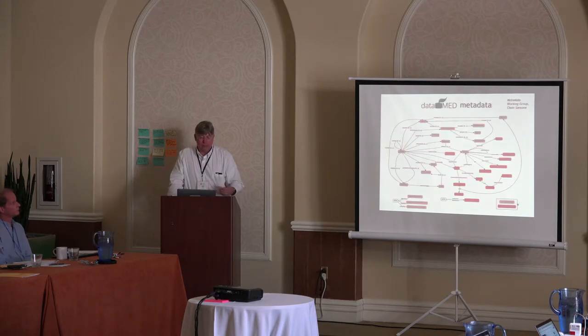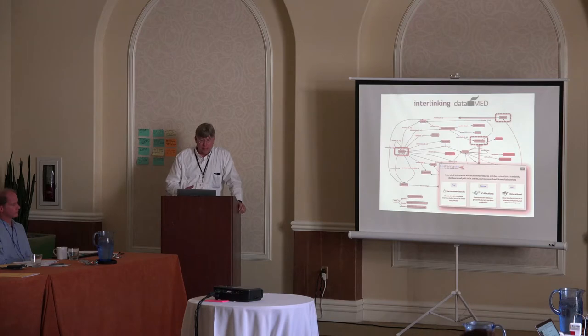The metadata specification is called DATS, developed by the Metadata Working Group chaired by Susana Sansone from Oxford. There is a data model to describe the higher-level metadata of data sets. One key thing within the data model is that there are places to link to different aspects of a data set — for example, how a data set relates to the standards used to generate it, so you can find potentially similar data.